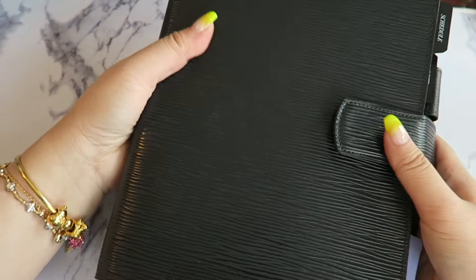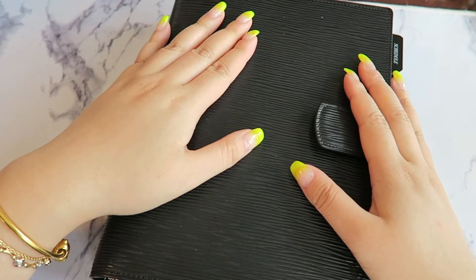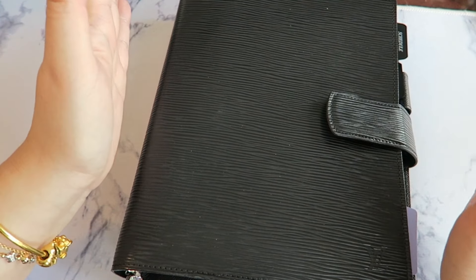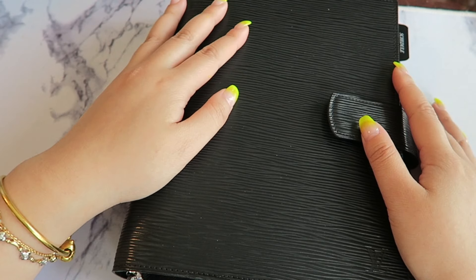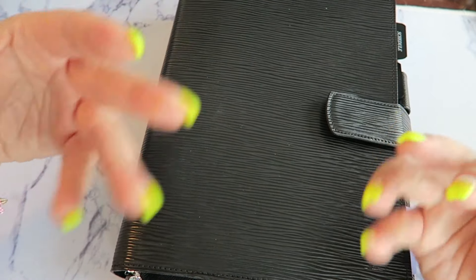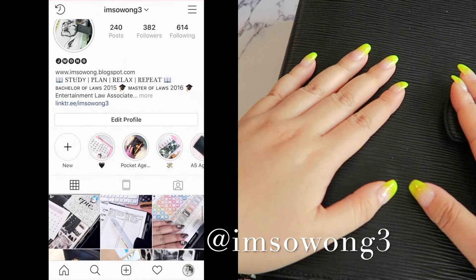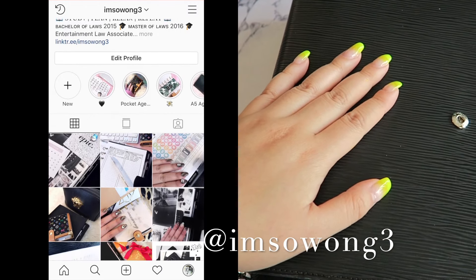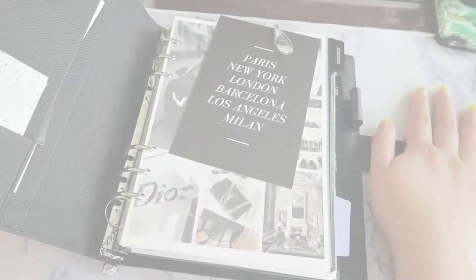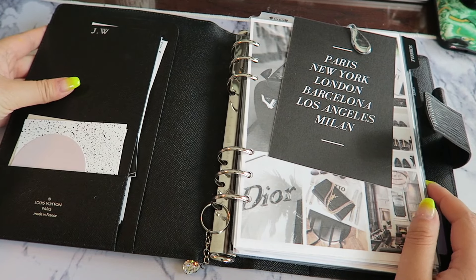Hi guys, I'm finally doing an updated A5 agenda setup. A lot of people have asked me about this on my Instagram, so I've decided to finally film it. Let's get right into it with no delay. Here is my A5 agenda — this is from Louis Vuitton.